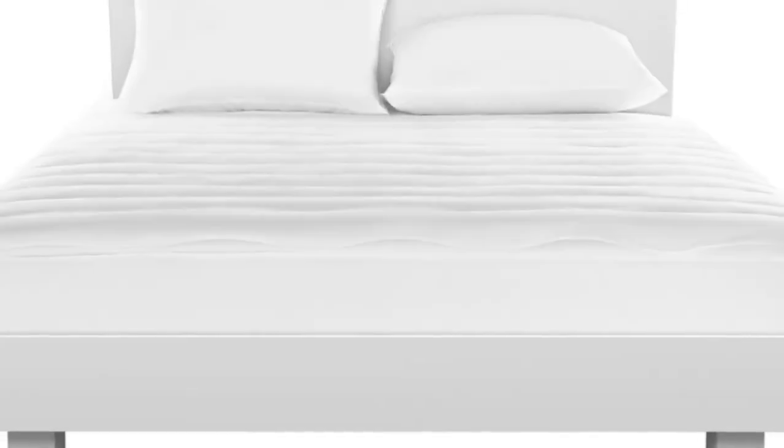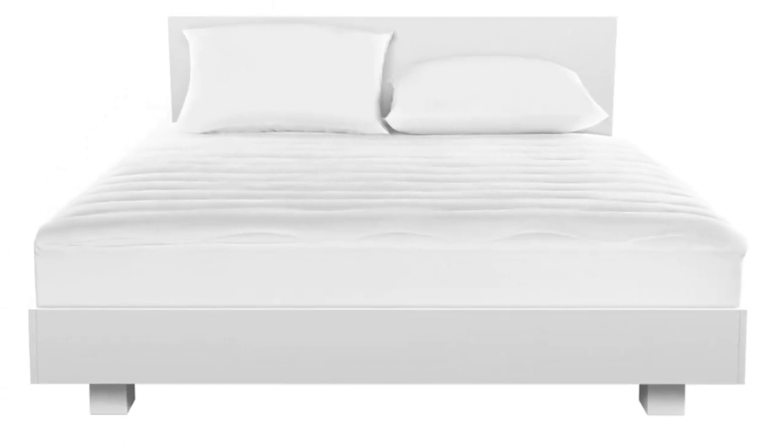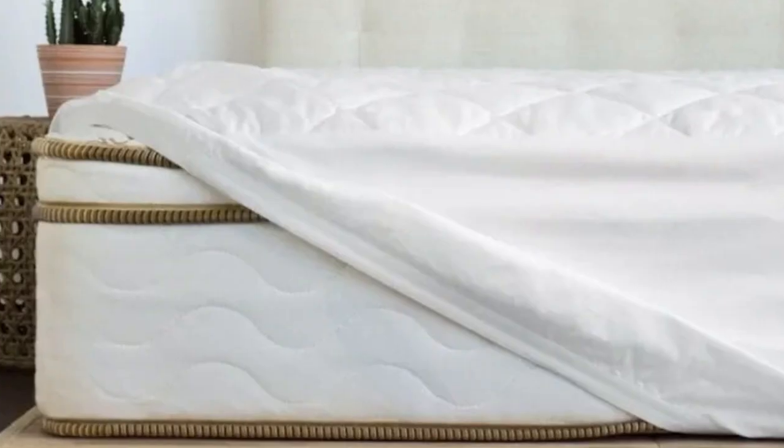Welcome to my channel. What We Like: Cooling Bamboo Viscose Material, easy to get onto mattress, works for regular and deep pocket mattresses.